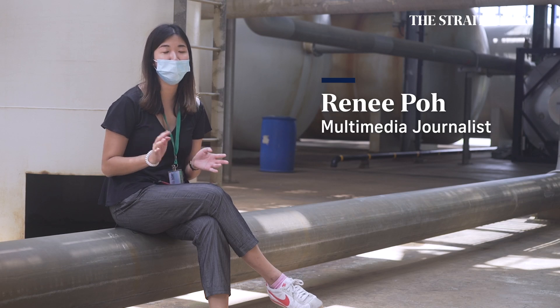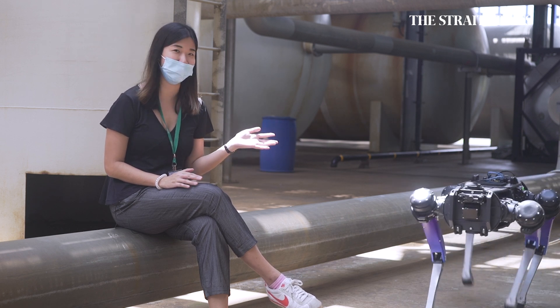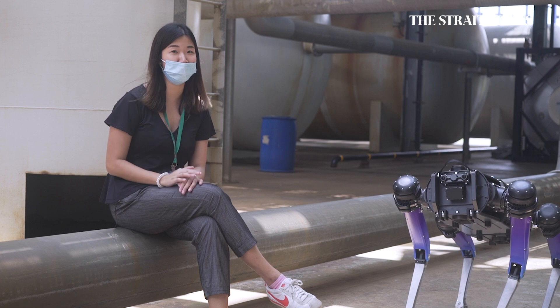A new four-legged assistant will soon be joining home team officers in risky missions and security patrols. This is Rover X, the home team's highly intelligent robotic dog. It resembles a regular dog in the way it moves, but it does much more.